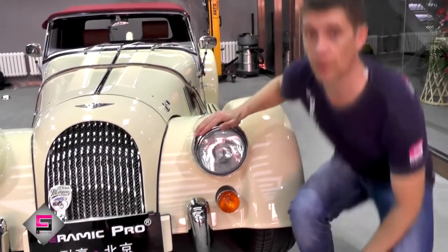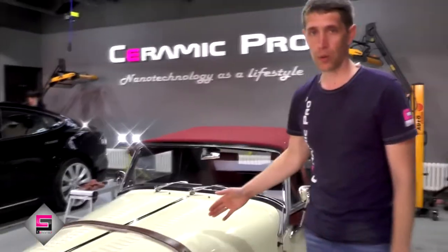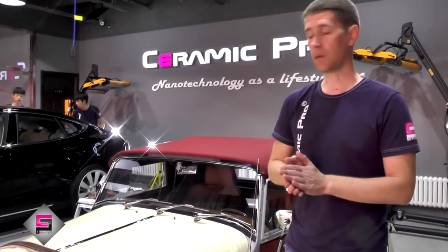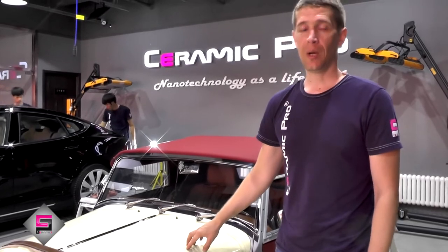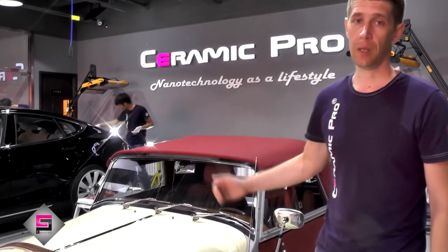Frankly speaking, the car is well groomed and its paint is not so bad. Obviously, the owner cares well about his car. Nevertheless, we have here small defects caused by careless exploitation. But this car's greatest defect is that it's not protected against negative factors, negative environment exposure and wrong exploitation.